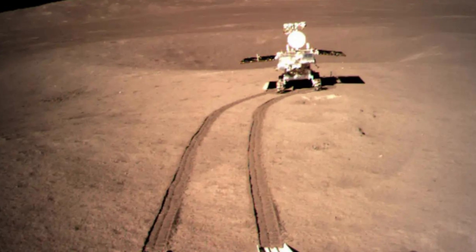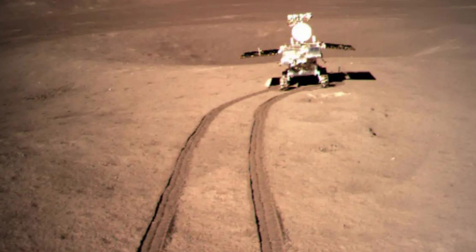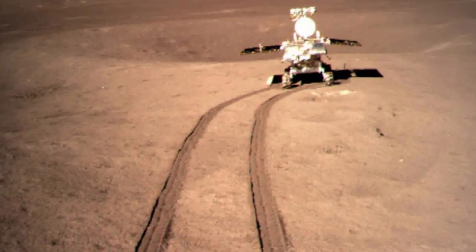The rover has survived long past its initial three-month mission, meaning Yutu-2 had plenty of free time for a wild cube chase.